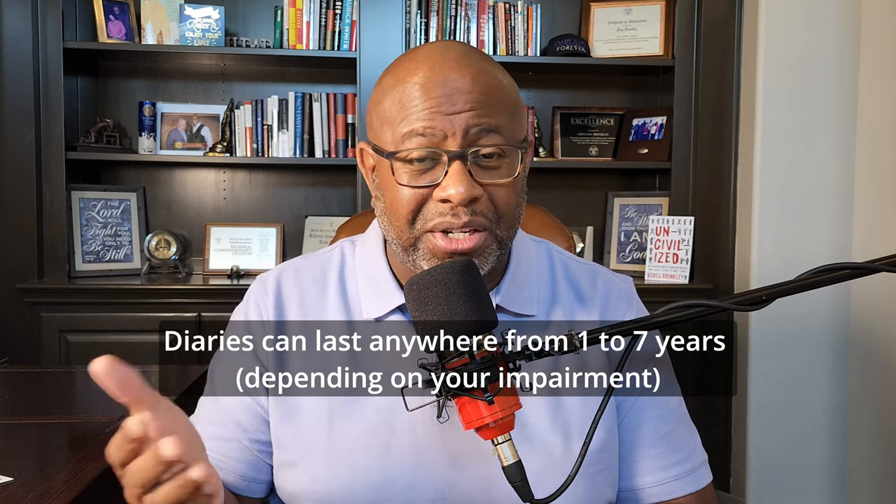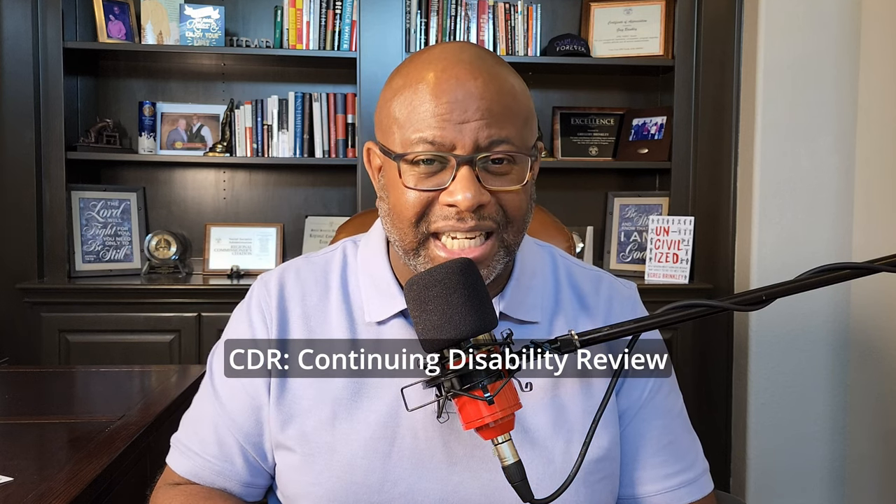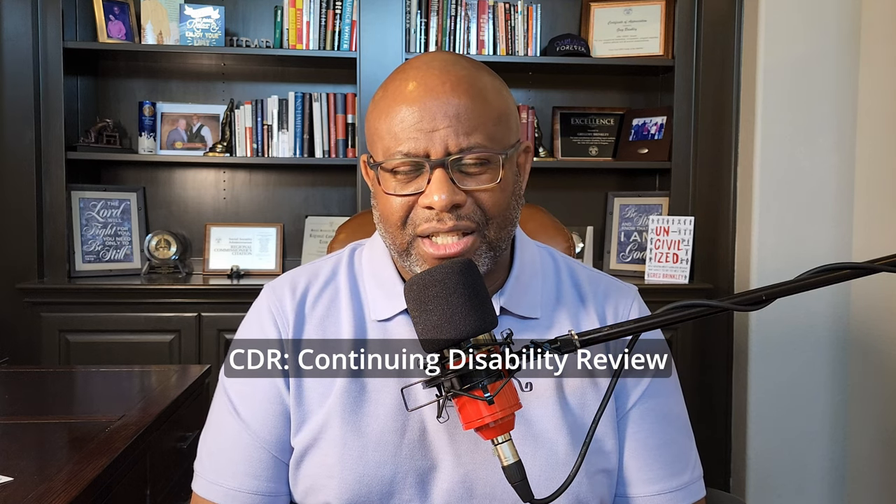We're going to speak it into existence — we're just going to assume that you are going to be allowed and approved. Every case that gets approved is given what's called a diary. A diary is basically a window of time in which you're going to receive these SSDI benefits. That diary may be one year, two years, three years, or even seven years. When you get close to the end of that diary date, SSA triggers an alert signaling the start of the next phase, which is called a Continuing Disability Review, also known as a CDR.